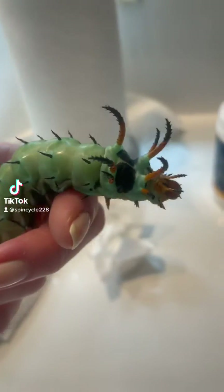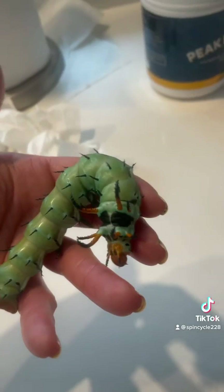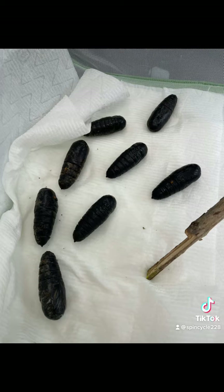Hey guys, you may remember my hickory horn devils, these big monsters that I've been raising all summer. They eventually turned into pupas, and I've had them for a little over a month.